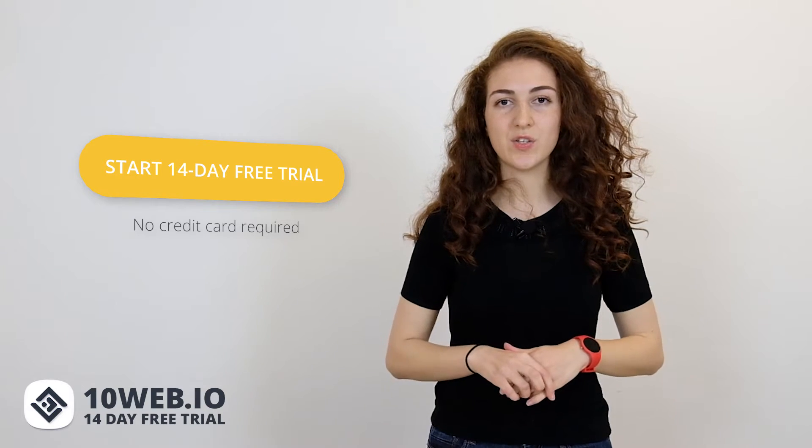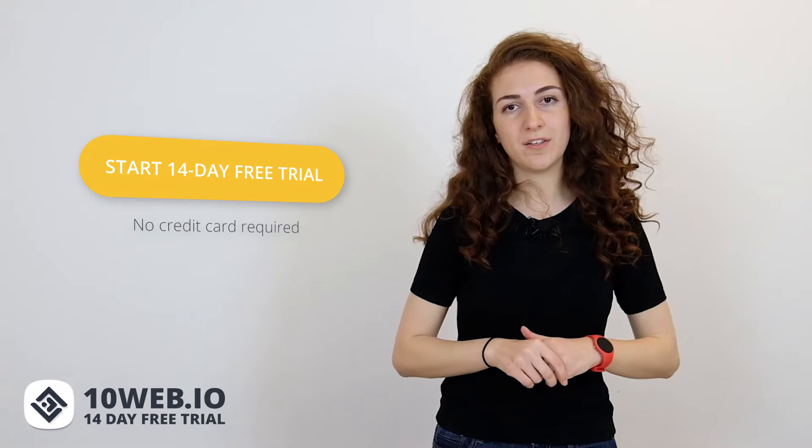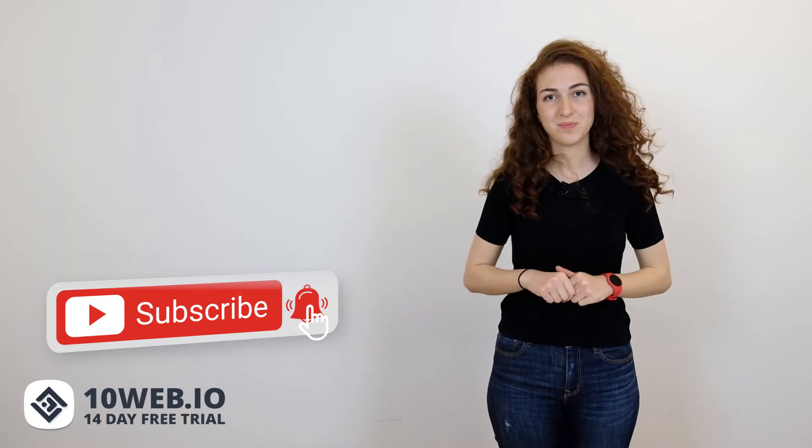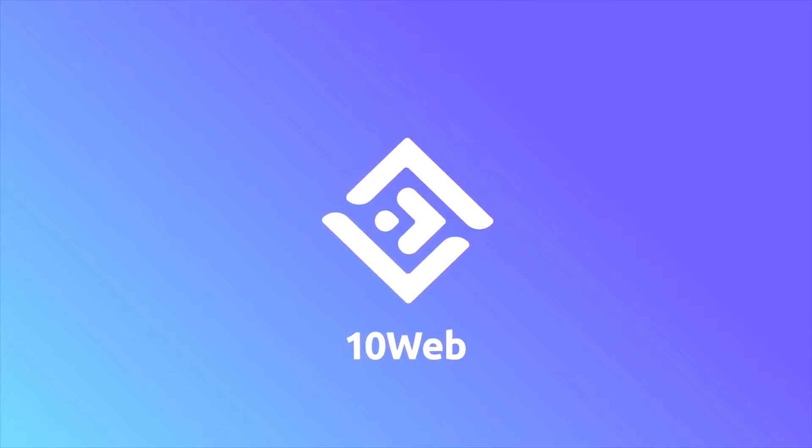10Web offers you a 14-day free trial with no credit card required, so you can register right now and try out the full feature trial. For more videos related to hosting reviews, subscribe to our YouTube channel. Let us know in the comments down below whether you have already used WP Engine or 10Web. Let's start with some short intros about the two companies, 10Web and WP Engine.